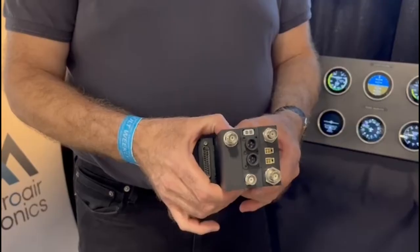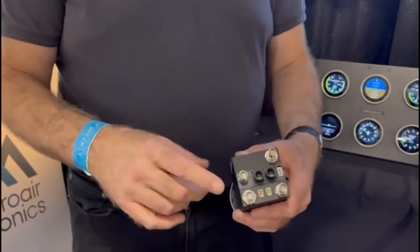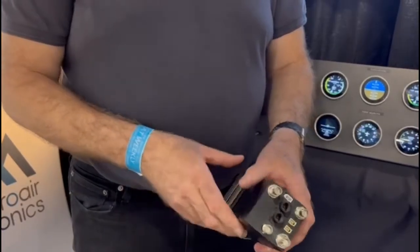In there we have an attitude heading reference system, an air data computer, temperature, pitot, static, and we have a GPS antenna and GPS engine inside.